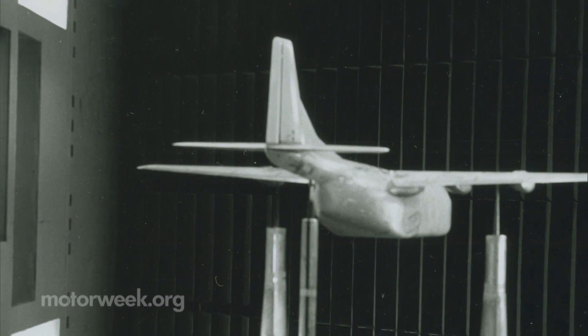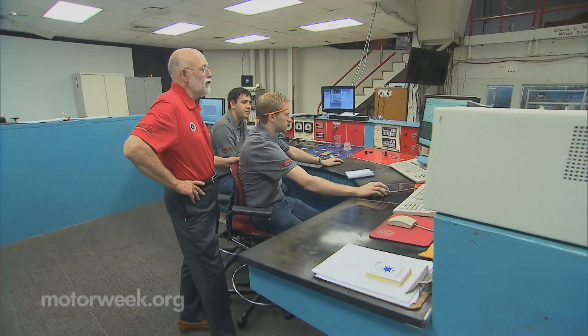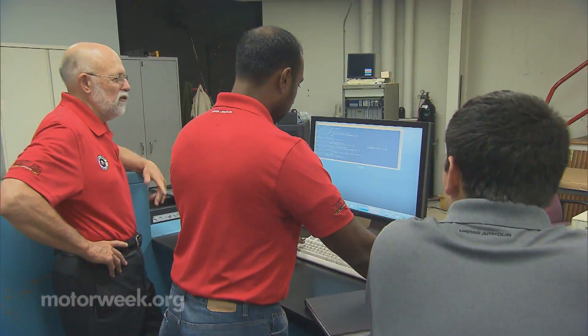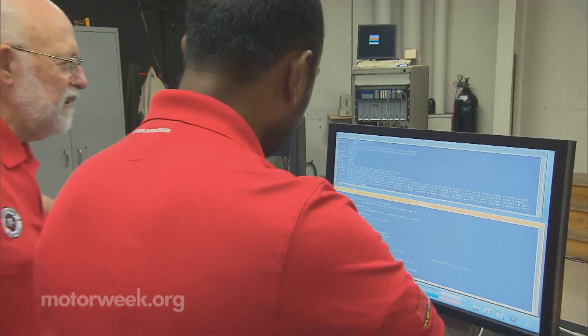We say almost anything that moves in air or water, we've probably done some work on it. And most of that work, says Barlow, involves helping companies improve product design and validate mathematical modeling. Given the specific objectives of the company for that car, how do you fine-tune the final shape details to make it match the market segment they want to address?